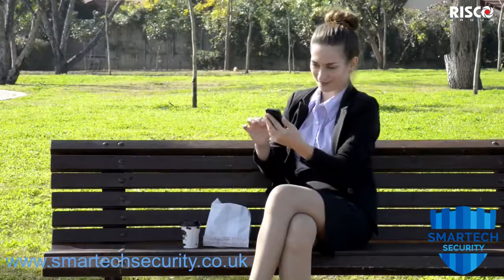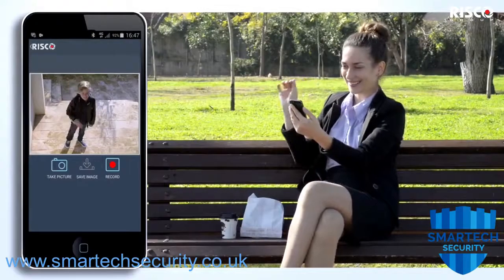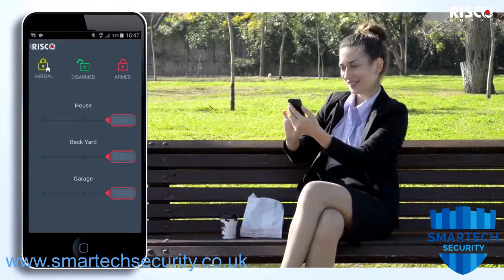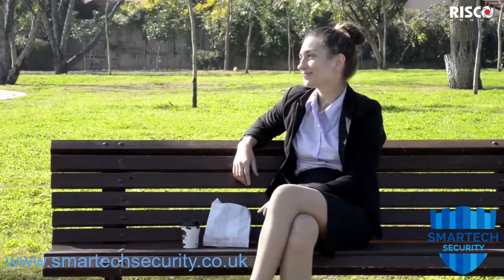As you go about your day, the iRisco app allows you to stay connected to your family. Check up on your loved ones by initiating live video whenever you want, so you can feel closer wherever you are.